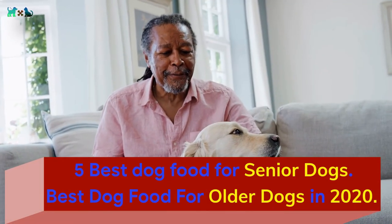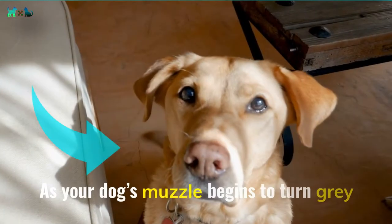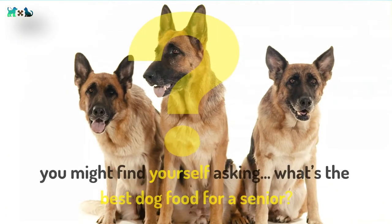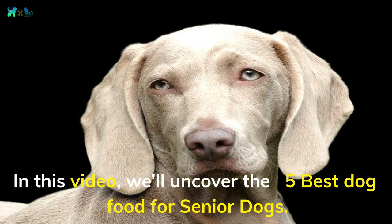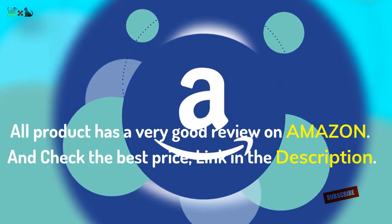Five best dog foods for senior dogs — best dog food for older dogs in 2020. As your dog's muzzle begins to turn gray, you might find yourself asking: what's the best dog food for a senior? In this video, we'll uncover the five best dog foods for senior dogs. All products have very good reviews on Amazon — check the best price link in the description.